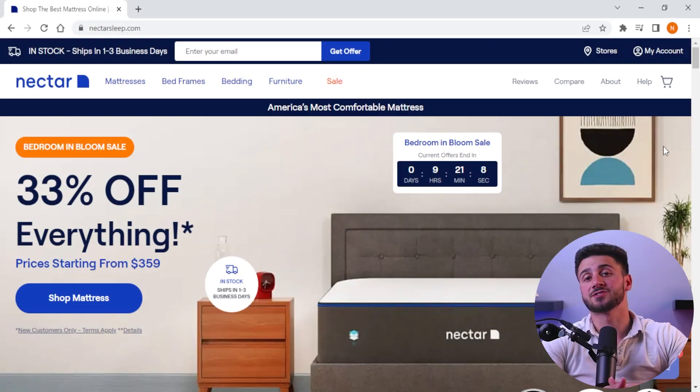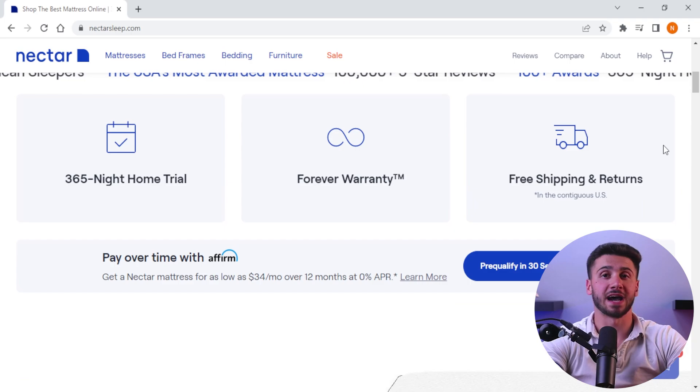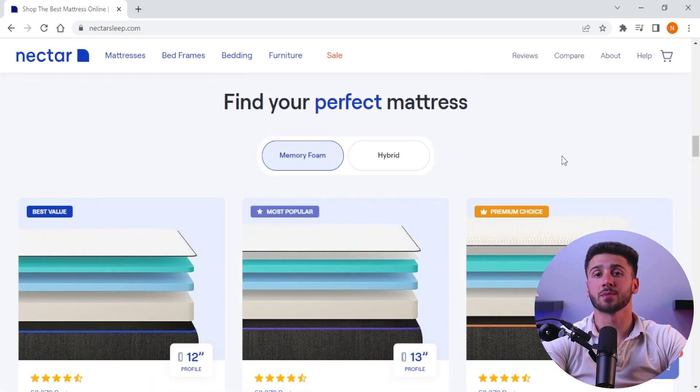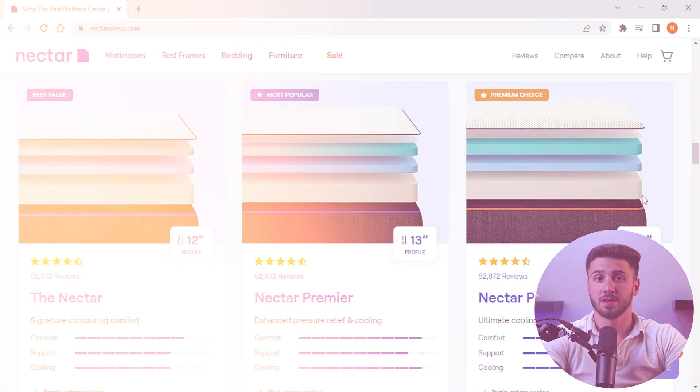Now, Nectar mattresses are another popular option for those in the market for a new mattress. Nectar offers memory foam mattresses designed to provide excellent support and comfort. Their mattresses are made with high quality materials such as gel memory foam and Tencel fabric to help regulate temperature and provide breathability. Nectar's pricing is also designed to be affordable for most budgets.